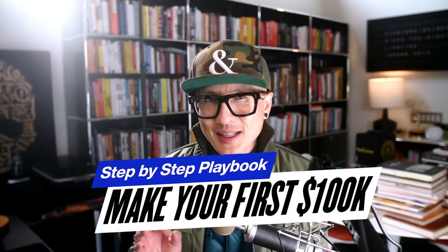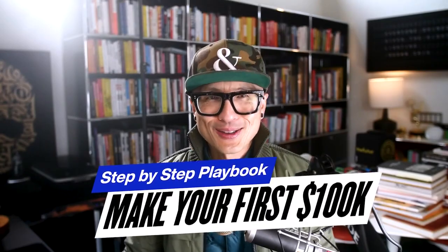That concludes this training on what you specifically need to focus on to make your first $100,000 in business. If you made it this far, big special thanks to you. I look forward to potentially seeing you inside our Future Pro community.